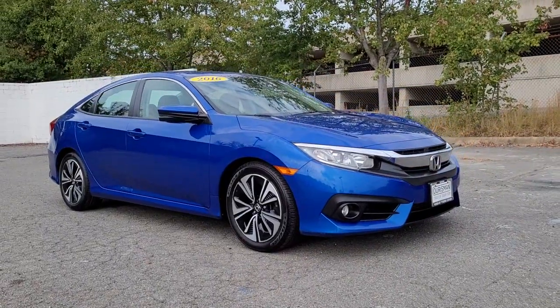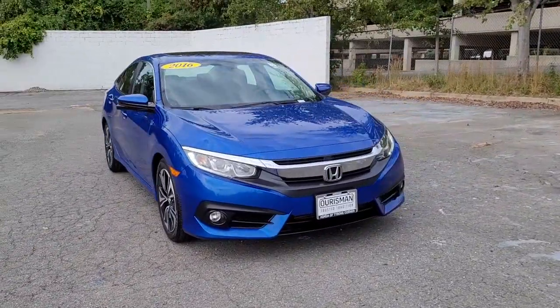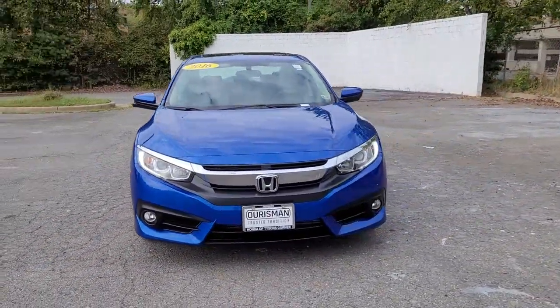You're gonna love the 2016 Honda Civic. With less than 80,000 miles on the odometer, this vehicle stands out from the rest.